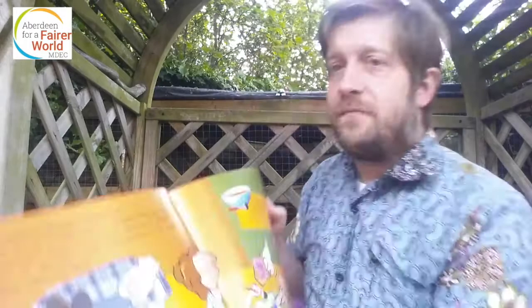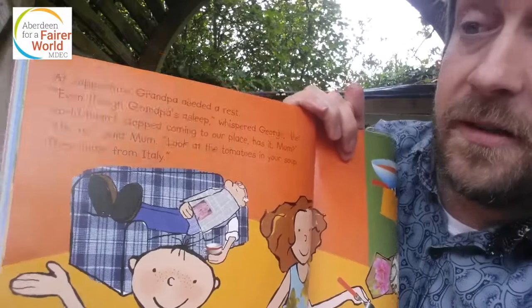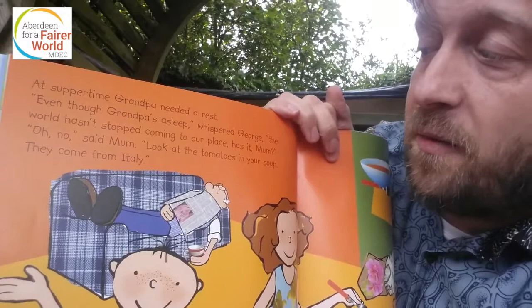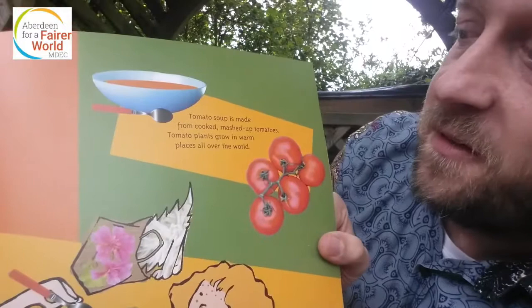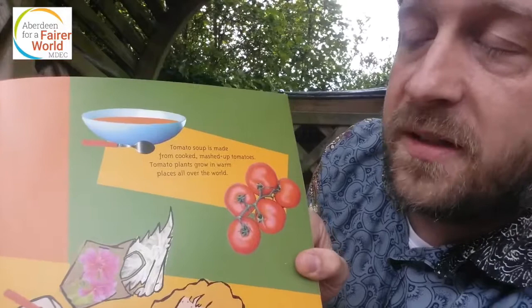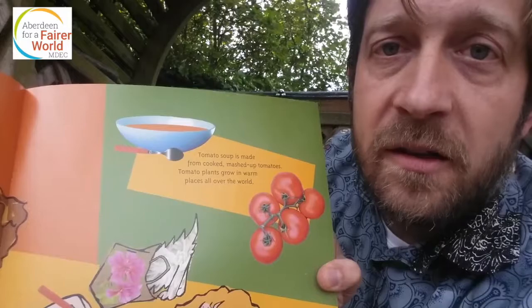At supper time, Grandpa needed a rest — not surprised. Even though Grandpa's asleep, whispered George, the world hasn't stopped coming to our place, has it, Mum? 'Look at the tomatoes in your soup — they came from Italy.' Tomato soup is made from cooked, mashed-up tomatoes. Tomato plants grow in warm places all over the world, but they're another thing that lots of people in Scotland grow in their greenhouses — lovely, big, fat, red, ripe tomatoes.